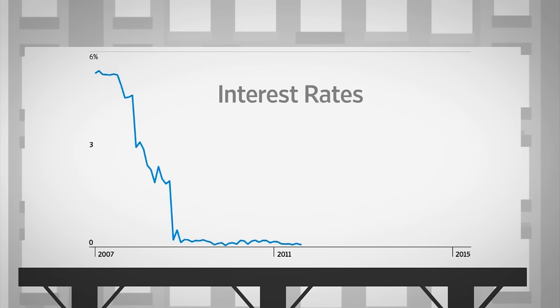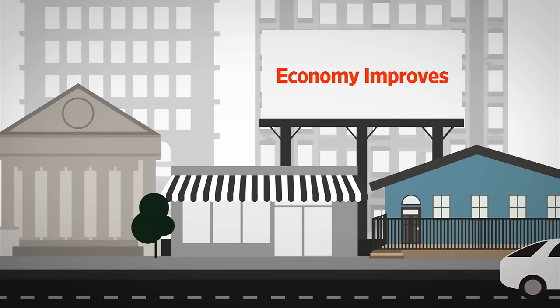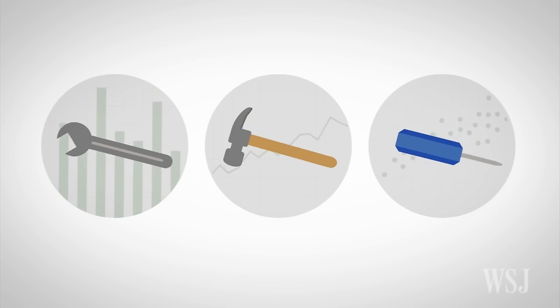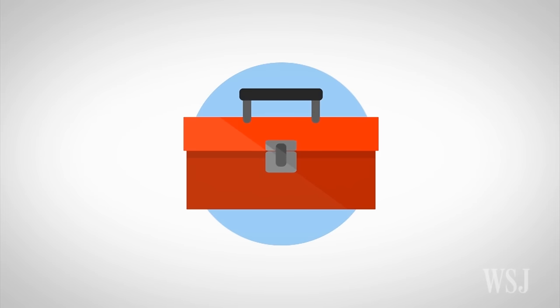Interest rates have been near zero since the financial crisis. That's made it cheaper for everyone to borrow, from banks to homeowners to car buyers. But as the economy improves, the Fed will want to raise interest rates to keep it from overheating. Some of the tools the central bank used in previous decades to control rates don't work the way they used to. So the Fed has devised a new toolkit to push up rates and keep them in a desired range.